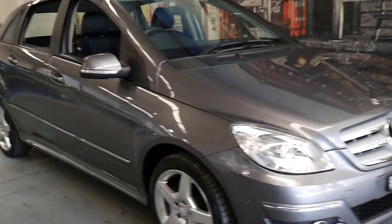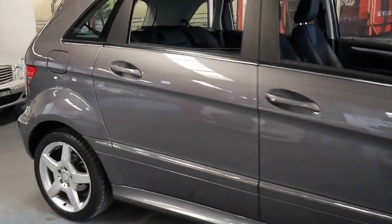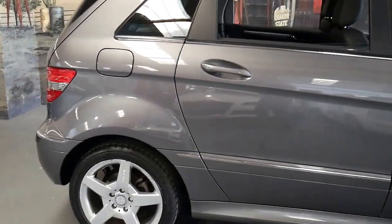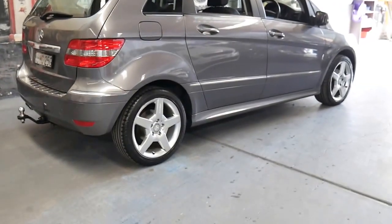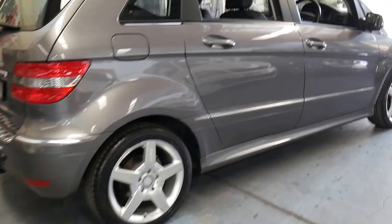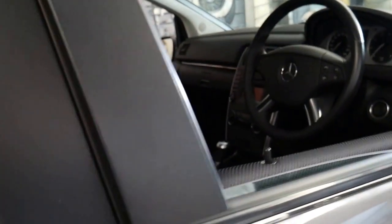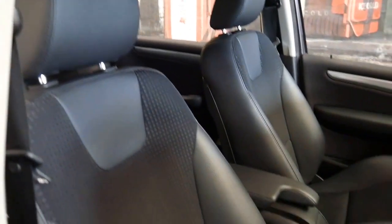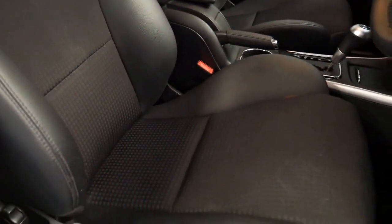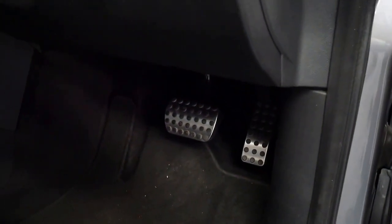This 2011 Mercedes B180 has only done 66,000 kilometres since it was new. It's an AMG Sport and it's got the four cylinder petrol engine. It's got the two original remote keys and it's been fully serviced up to date. The AMG Sport came with these bucket seats which are part leather part material. It's got factory Mercedes-Benz mats and it's got the AMG style accelerator and brake.